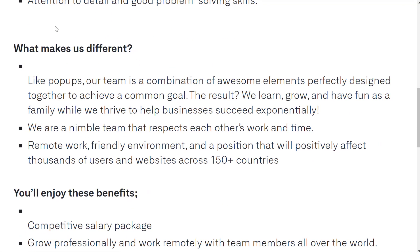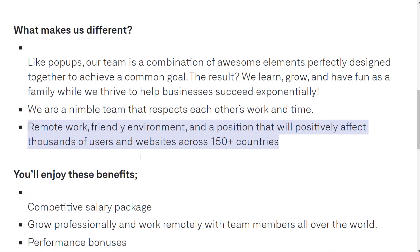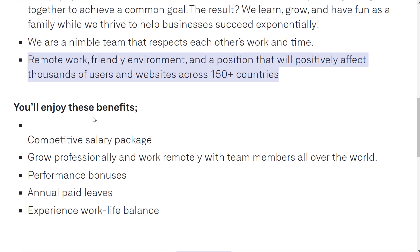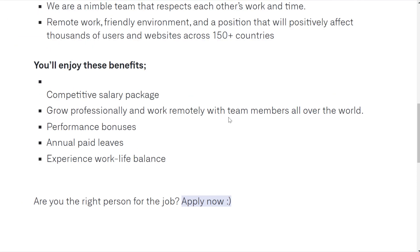What makes Poptin different: their team is a combination of awesome elements perfectly designed to achieve a common goal. They're big on a remote environment and have users and websites across 150-plus countries. Benefits include a competitive salary package, the ability to grow professionally, work remotely with team members worldwide, performance bonuses, annual paid leaves, and a good work-life balance.